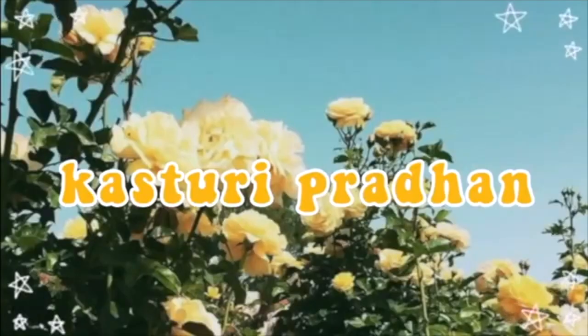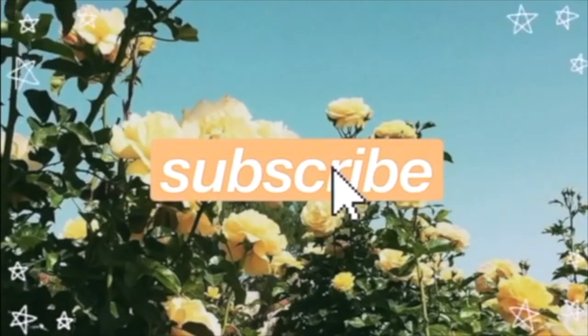Hello everyone, welcome or welcome back to my channel. So before we get started with this video, let me tell you that this video is going to be in Hindi.